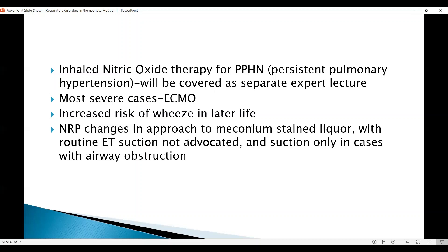Inhaled nitric oxide is one of the most important advances that has helped in PPHN, so the need for ECMO has dropped — this will be covered in a separate lecture along with the use of ECMO. There is increased risk of wheeze in later life, but if the baby did not suffer significant asphyxia and hearing is not affected, the outcome is good.